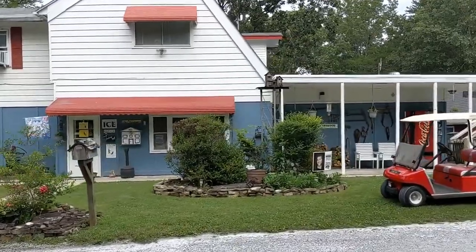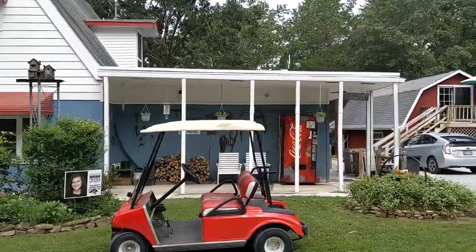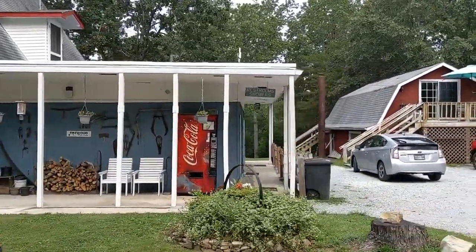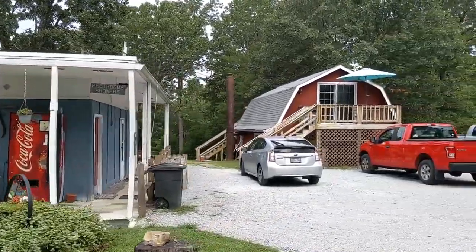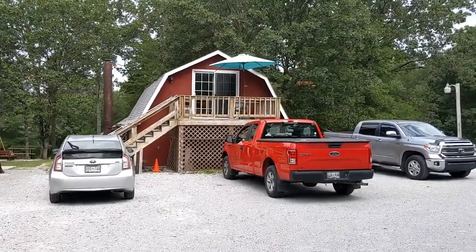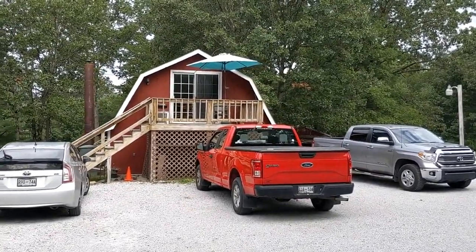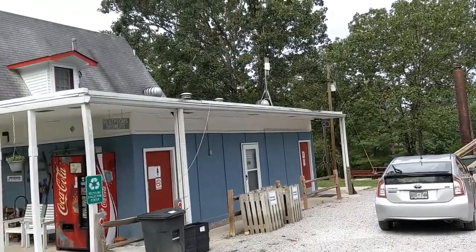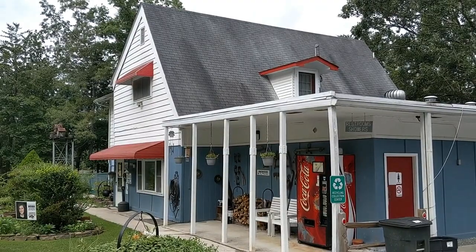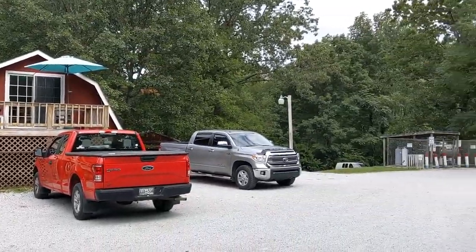They do have some supplies inside — ice cream, a couple things to drink, a couple supplies for your RV if need be. They do have a little barn underneath with some stuff. Up on top is living quarters, and up on top of the actual office is also living quarters.